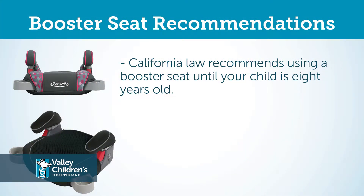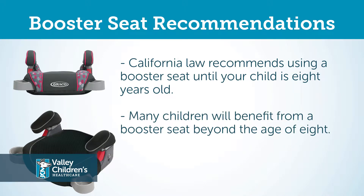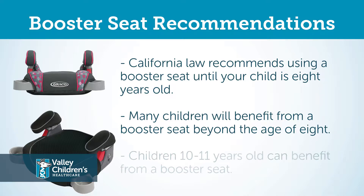California law states that you may discontinue use of this seat at eight years, but many children will actually benefit from a booster seat well beyond eight years — some for up to 10 or 11 years.